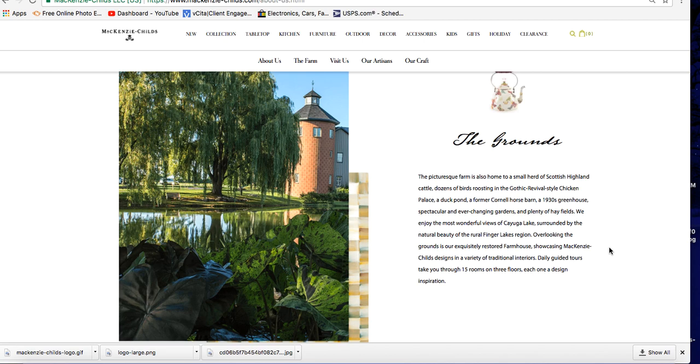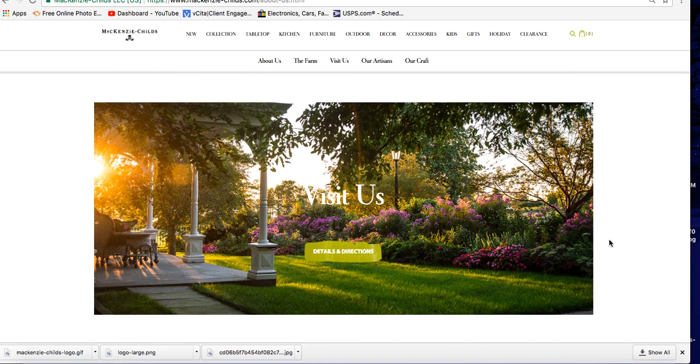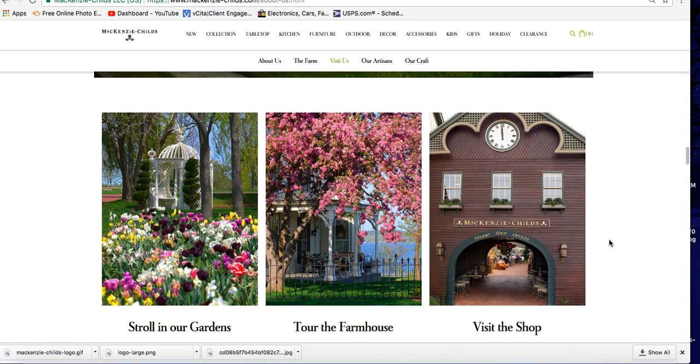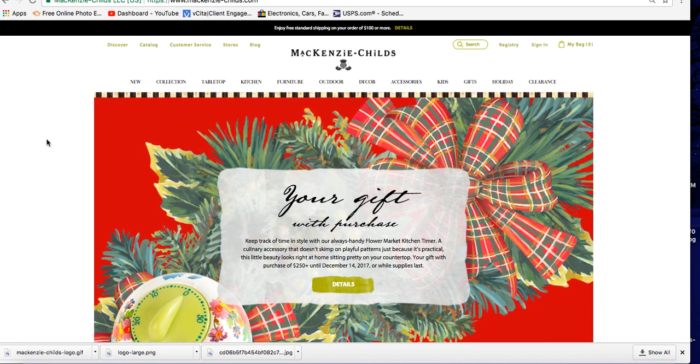Overlooking the grounds is an exquisitely restored farmhouse showcasing McKenzie-Childs designs in a variety of traditional interiors. Daily guided tours take you through 15 rooms on three floors, each one a design inspiration. All of this farm life and natural beauty of the rural Finger Lakes region helps to inspire the artisans to make this stuff, which is just so beautiful. You can actually go there and tour the gardens and the farmhouse and visit their shop.